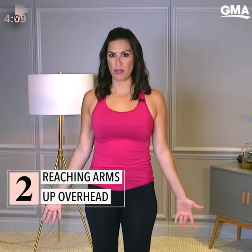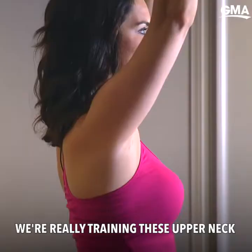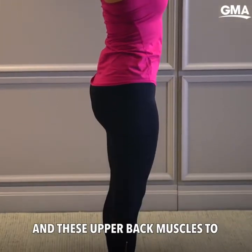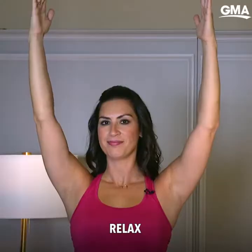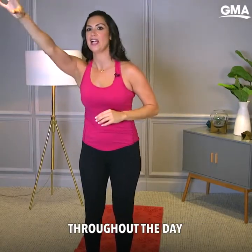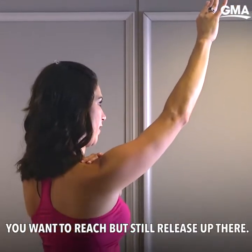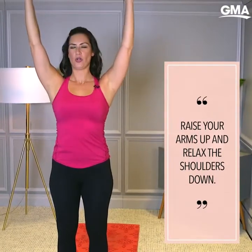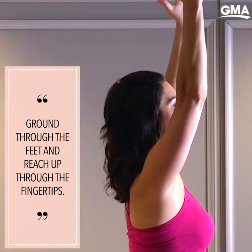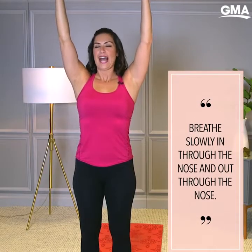From Mountain Pose, we're going to reach the arms out to the sides and up as you breathe in. We're really training these upper neck and upper back muscles to relax as we reach the arms up. So if you're reaching for things throughout the day, you want to reach but still release up there. As we have the arms up, we relax the shoulders down, we ground through the feet and reach up through the fingertips, and breathe slowly — in through the nose and out through the nose.